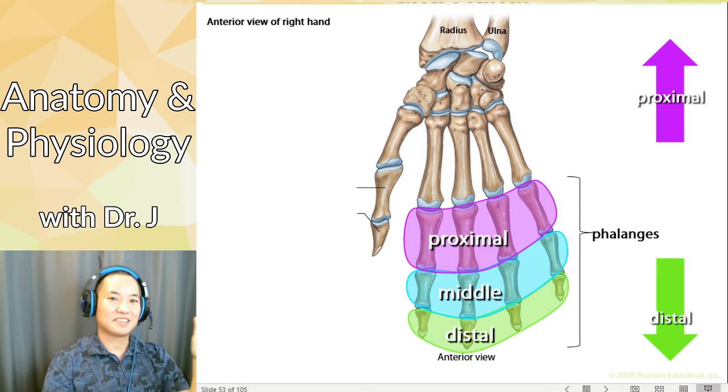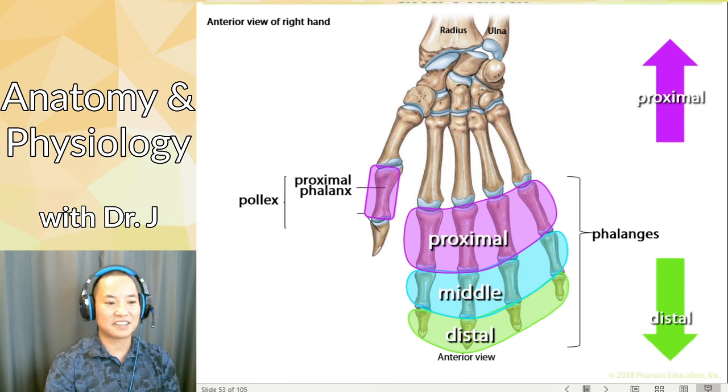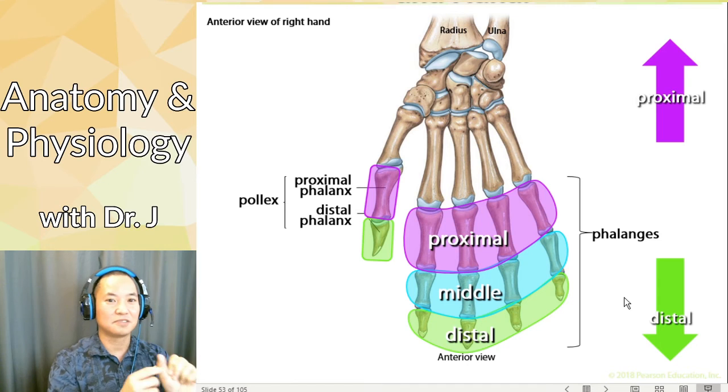Let's look at our pollux — the thumb. The pollux doesn't have three phalanges. The one closer to your trunk is the proximal phalanx, and the one further from the center of your body is the distal phalanx. There's no middle phalanx because there are only two phalanges in the pollux.